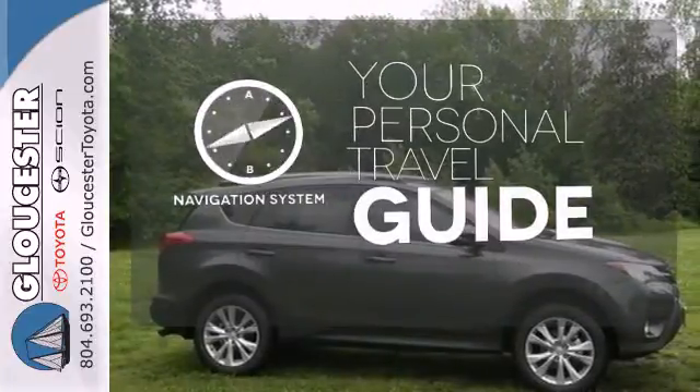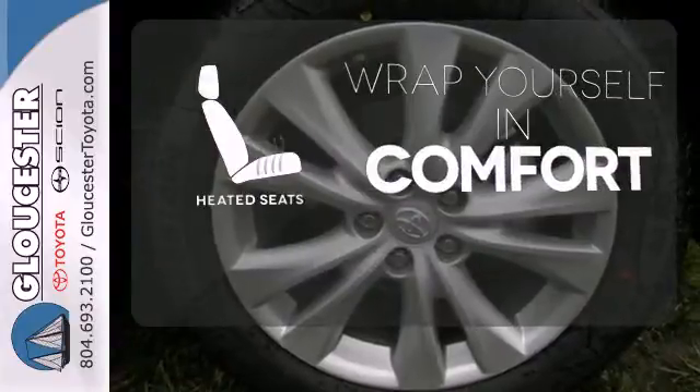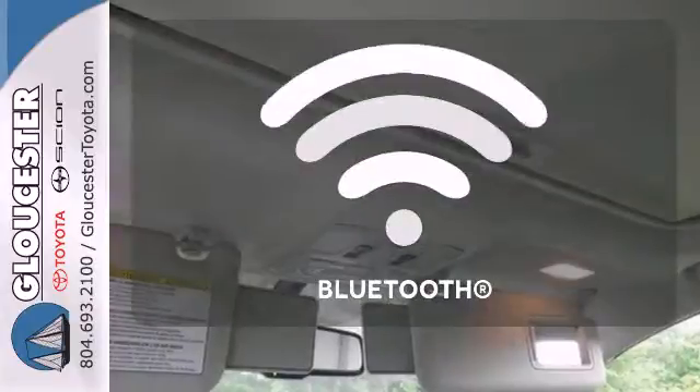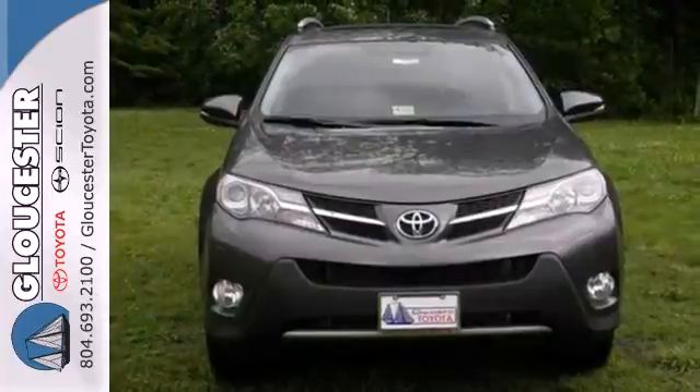It comes with a navigation system to easily guide you to your destination. Ward off the chills with heated seats. Keep your hands on the wheel and eyes on the road with the Bluetooth. Experience this RAV4 today.